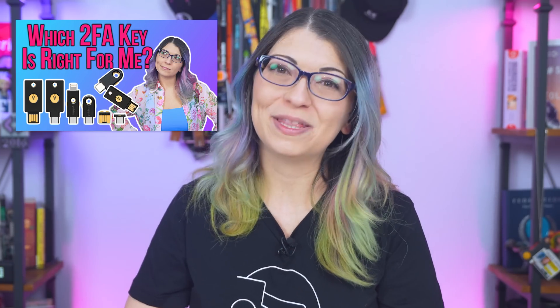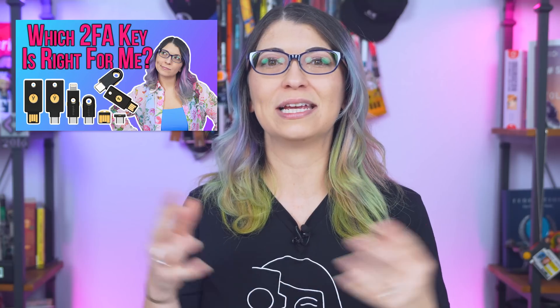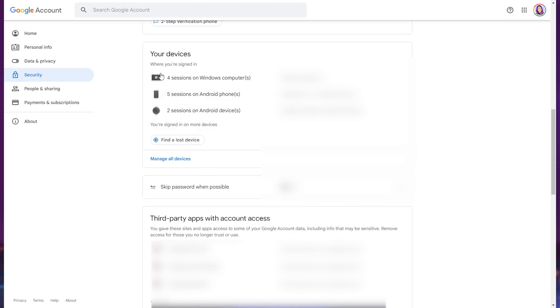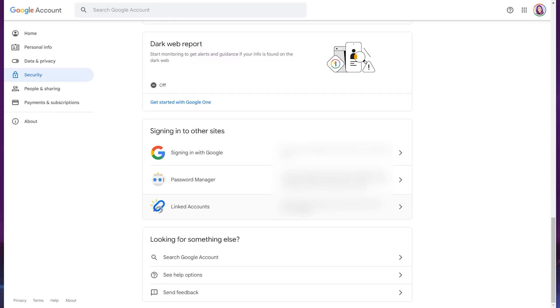I've got tons of videos linked below on everything you need to know about 2FA hardware keys and why they work so well for account protection. Other things to check on the security page: revoke and remove any old devices currently signed into your Google account, and remove any third-party apps or linked accounts you no longer use. You've now made your Google and YouTube account a lot more secure.